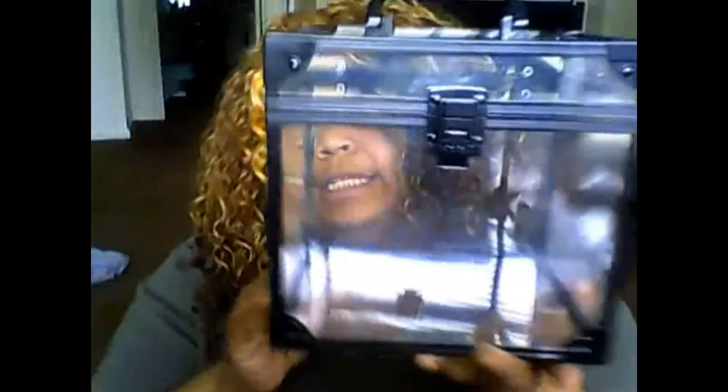First thing I want to sell is this little train case — or something like that. It's a little dirty, probably from makeup and things. I'm willing to let this go for $5.